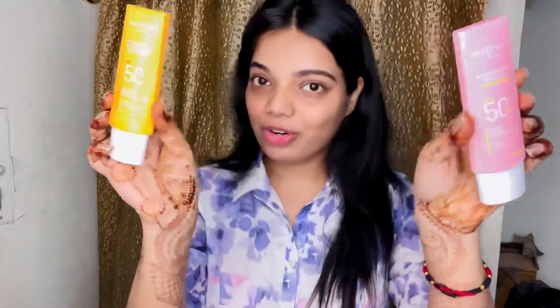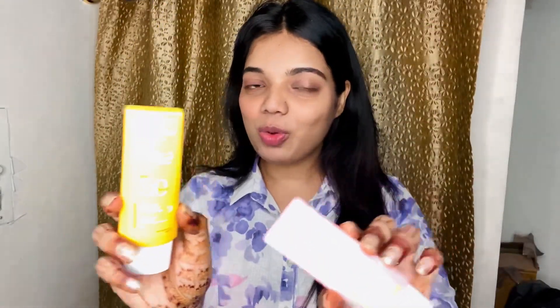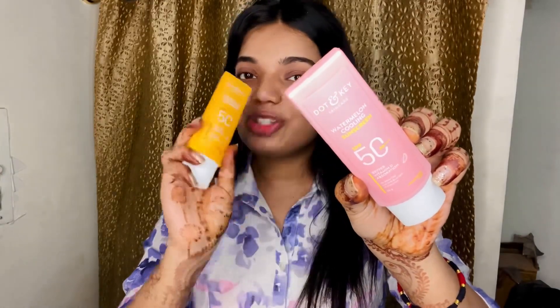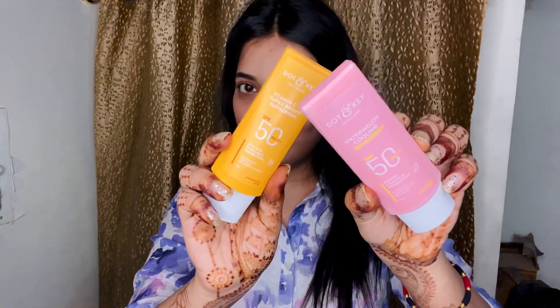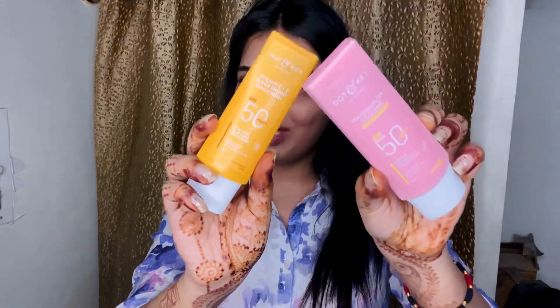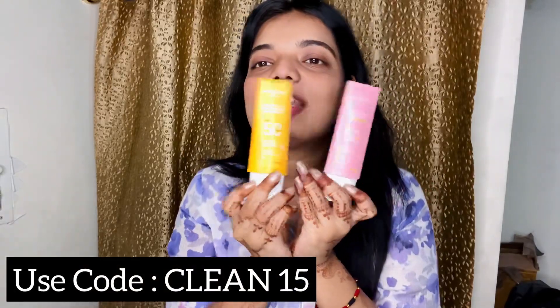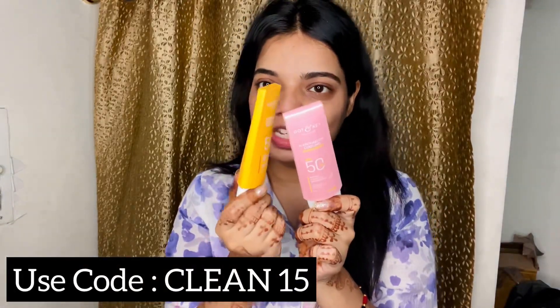These two are my new goodies and new partners for this summer. If you're looking for hydration and a cooling effect, go with the Watermelon Sunscreen. If you want to brighten your face, go with the Dot and Key Vitamin C and Vitamin E Sunscreen SPF 50 plus. Both are SPF 50 plus. I'll share the links in my description box — check them out and trust me, just give them a try, they are really amazing.